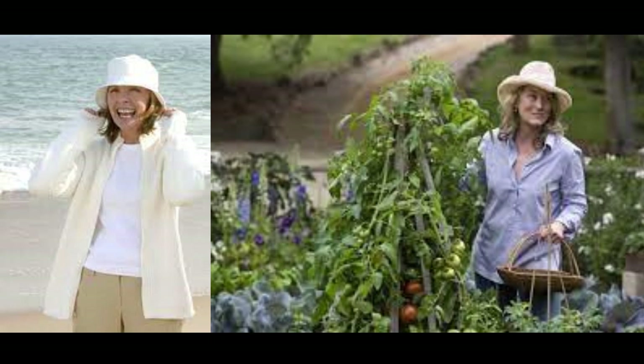Let's look at what exactly is a coastal grandmother style. The coastal grandmother style was originally coined on TikTok by an influencer called Lex Nicoletta and it was meant to describe a wealthy older white woman who lived on the coast. She referenced characters in Nancy Meyers' films like Diane Keaton in Something's Gotta Give and Meryl Streep in It's Complicated.